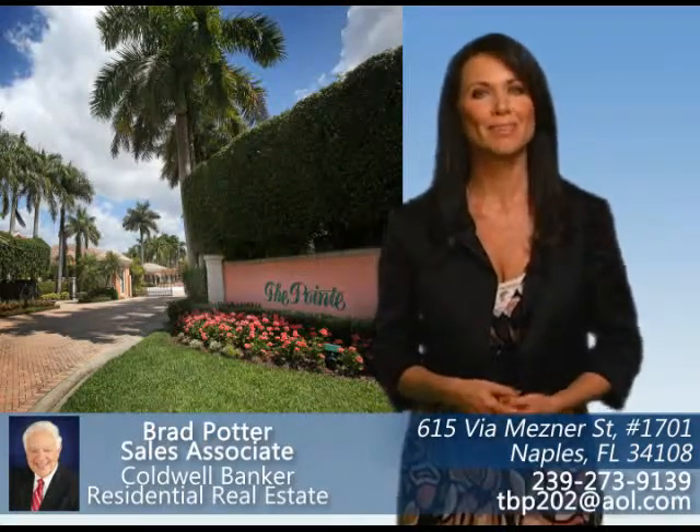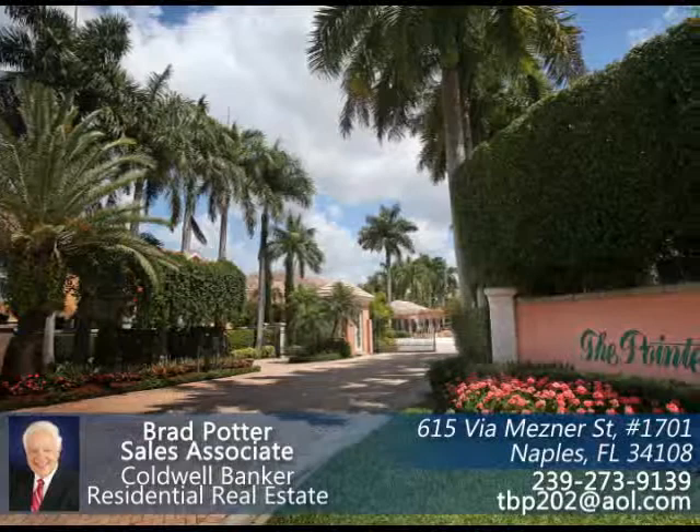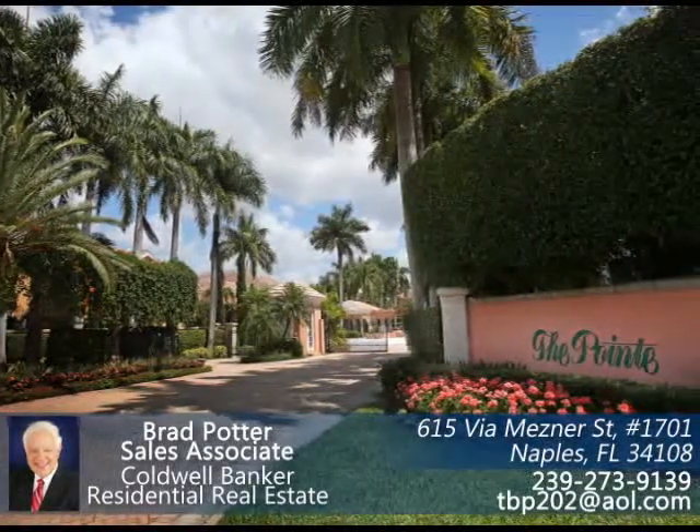Rare opportunity for ownership in the classic Point community within world-famous Pelican Bay. The Point is one of the newer communities in Pelican Bay and offers a friendly, small environment for its residents.